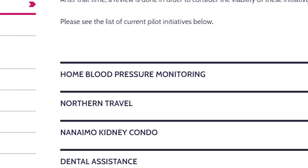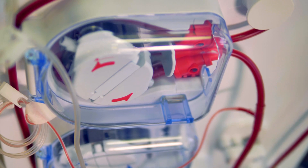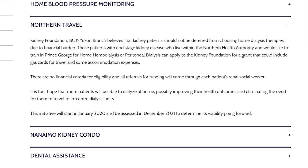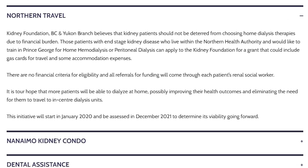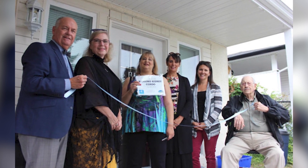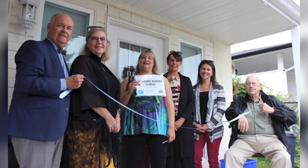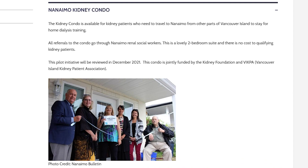Currently the branch is offering four pilot initiatives to be evaluated at the end of 2021 or mid-2022. We very much support patients who want to train to do home dialysis therapies and believe there should be no financial burden to deter them. To this end, we offer the Northern Travel Pilot Program, designed to cover accommodation and travel costs for those in Northern BC who need to travel to Prince George — all patients are eligible, with no financial criteria. Similarly, we support kidney patients from Vancouver Island who need to travel to Nanaimo for home dialysis or peritoneal dialysis training by offering the Kidney Condo, a fully furnished two-bedroom apartment close to the hospital, with no financial assessment required.